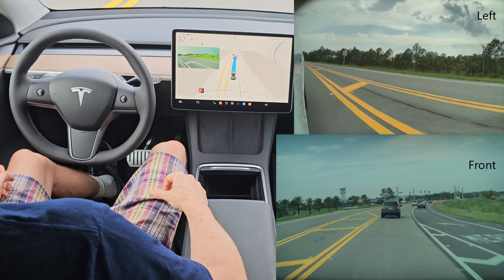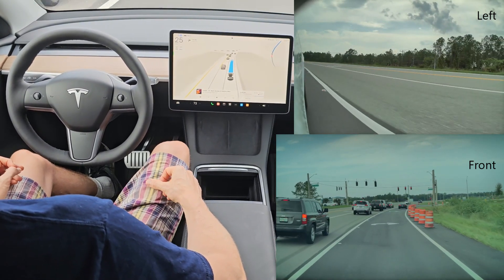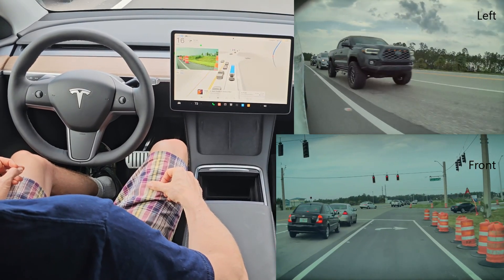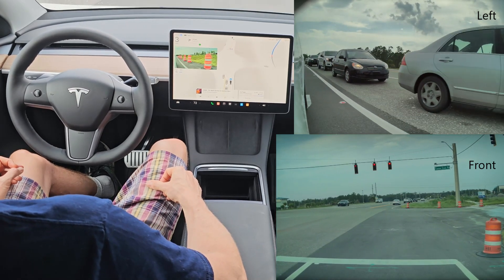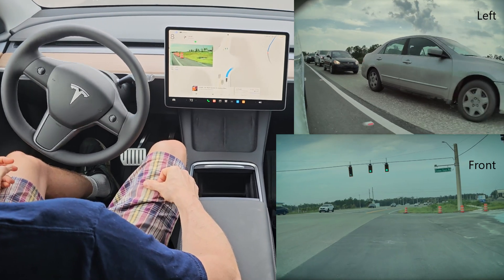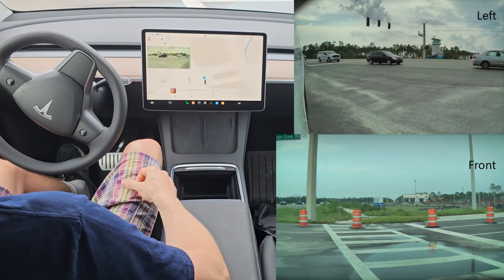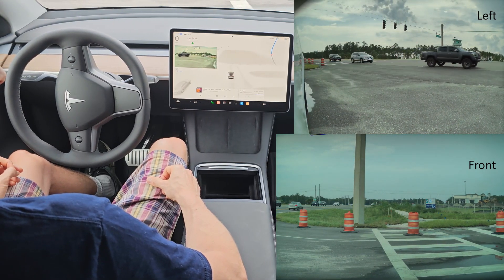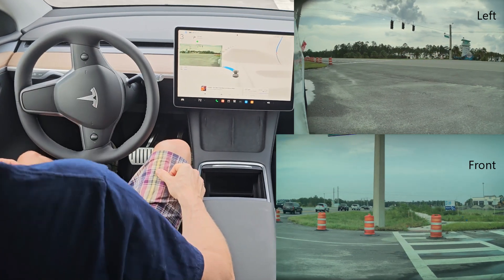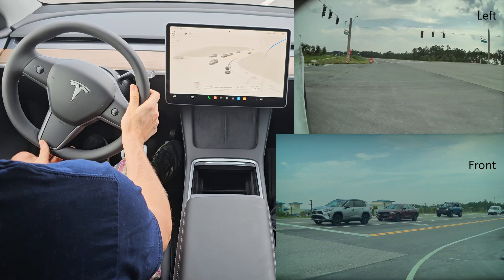We have a little bit of traffic. Why is this turning? It should not be turning right here. I'm just going to let it do its thing and see what happens — just add a few minutes to our trip. That's kind of weird; now it realizes it should not be turning right here. It's just hanging out, waiting for a chance to get back on the road. Oh crap, that did not look good.